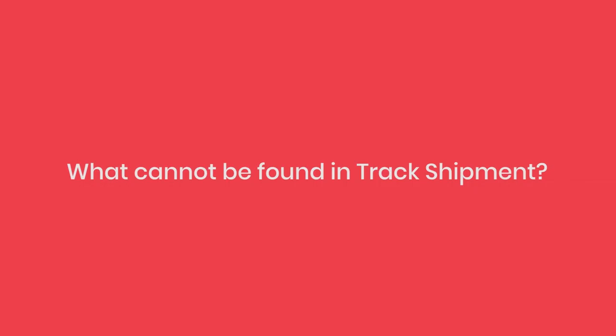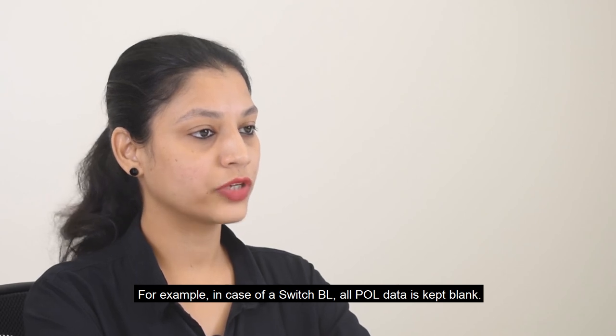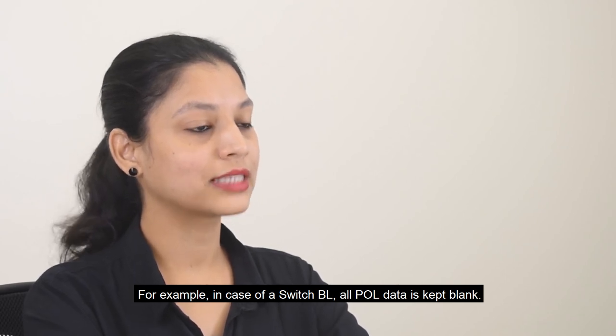What cannot be found in Track Shipment? Private or confidential data is not available. For example, in case of a switch BL, all port of loading data is kept blank.